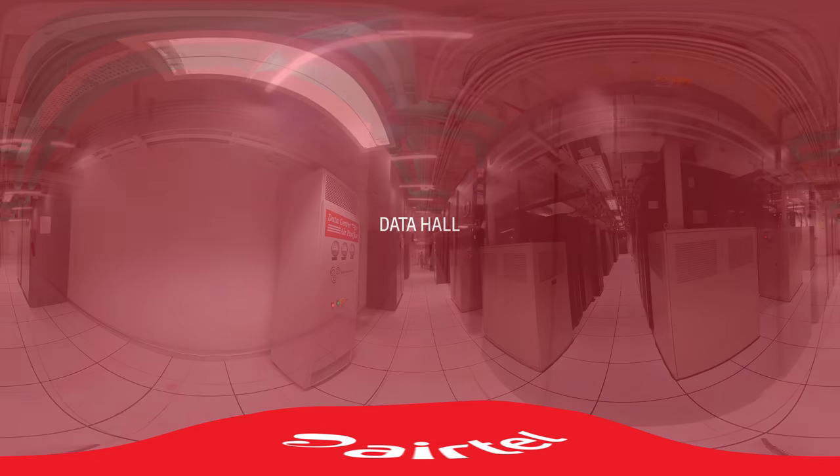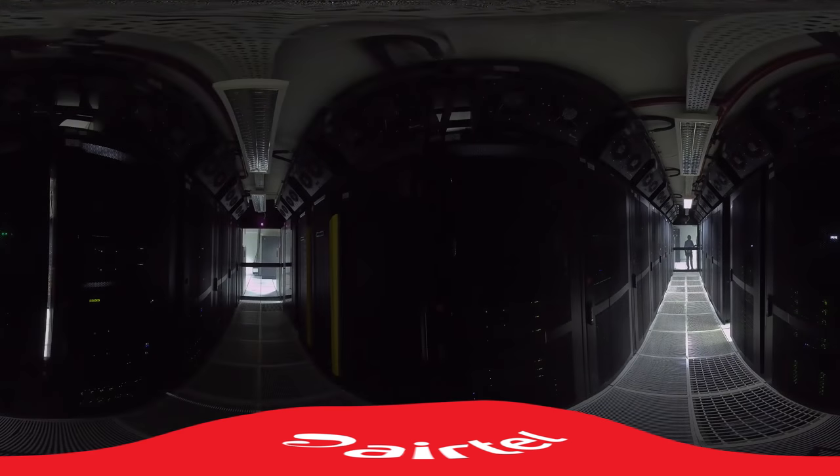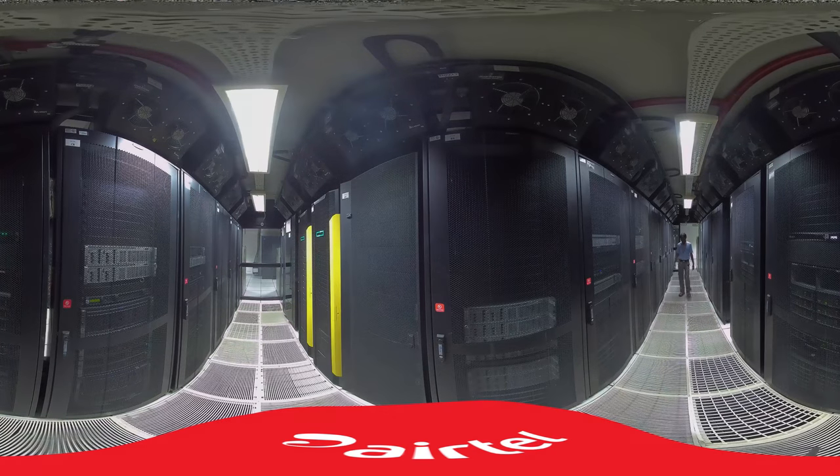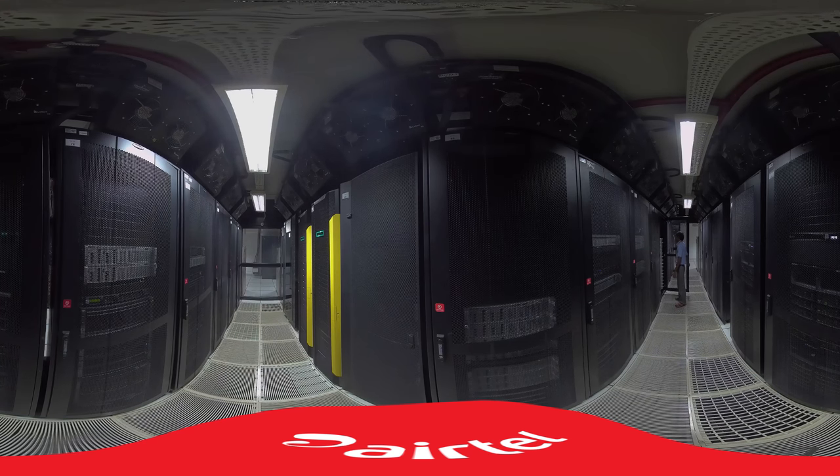Data Hall. The data hall has a clear floor to slab height of 5.25 meters. Cold aisle containments are deployed by default in all data halls to ensure efficient cooling. Mesh cages can be provided for physical segregation to meet specific customer needs.